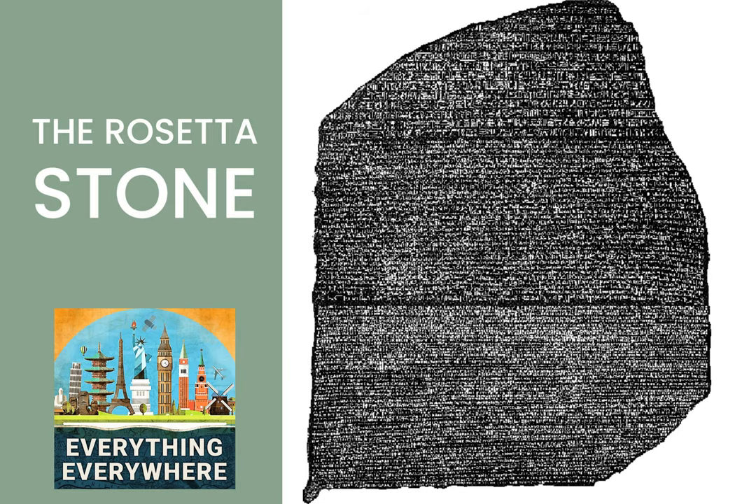The ancient Egyptian civilization was one of the oldest civilizations that we know of on Earth. While there is much we know about them, knowledge of their system of writing known as hieroglyphics had been lost by the Middle Ages. While there were different theories as to what the writing meant, no one was really sure how to read hieroglyphics. All of this changed in 1799, when French troops under Napoleon Bonaparte discovered a stone that unlocked the secrets of the language. Learn more about the Rosetta Stone and how it decrypted Egyptian hieroglyphics on this episode of Everything Everywhere Daily.